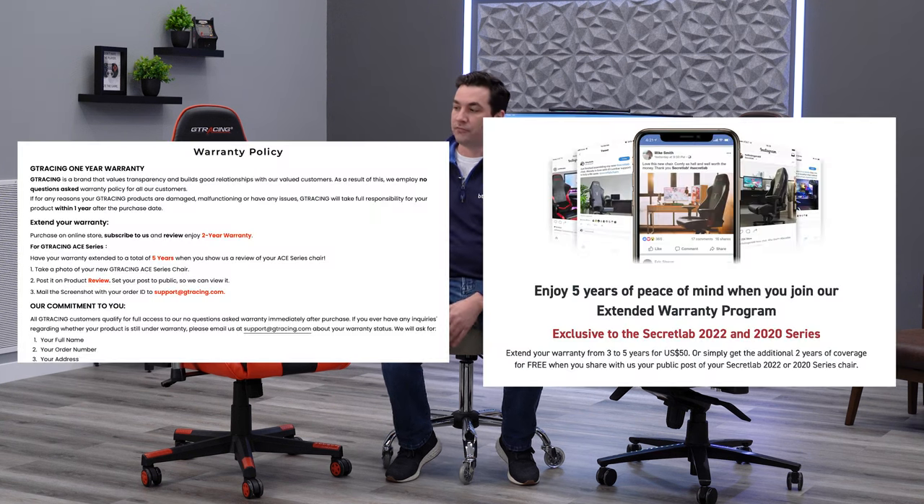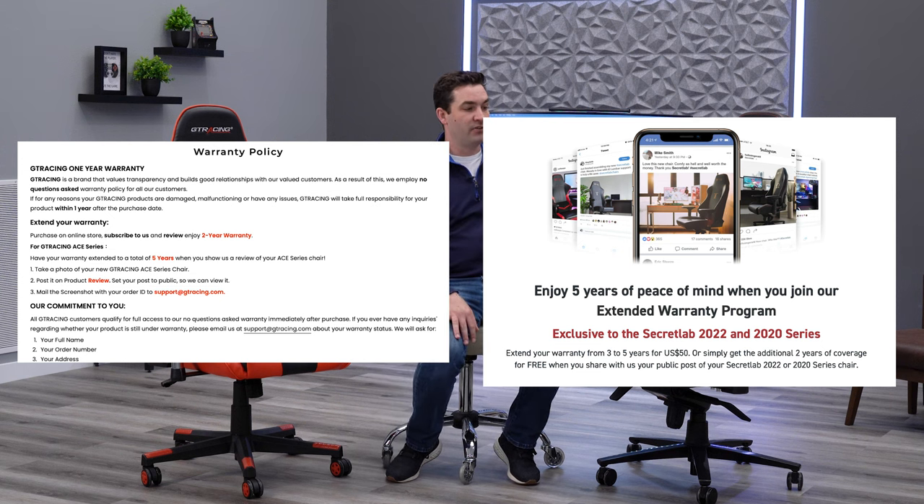The last reason you should not buy a gaming chair is that you're often getting very poor warranty coverage. The GT Racing chair gives only one year of coverage, and the Secret Lab chair only three years even though it's over five hundred dollars. Both companies use what I consider a shady tactic — if you upload a picture of your chair with a review to social media, they'll extend your warranty from one to two years for GT Racing, or three to five years for Secret Lab. Forcing customers to advertise just to get full warranty coverage is not something reputable companies do.